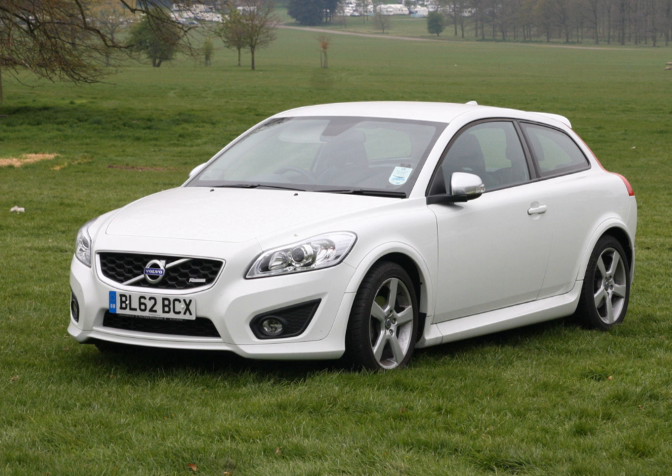Polestar tuning software for 2008 or later model years C30, C70 and S40 vehicles with T5 engine went on sale in the US for an MSRP of $1,295 starting on 14 November 2011. Volvo Polestar driver Robert Dahlgren won the 2010 Scandinavian Touring Car Championship. After eight of nine rounds of the 2010 STCC Drivers' Championship, Robert Dahlgren led the tournament, and Volvo Polestar placed second in the team championship.